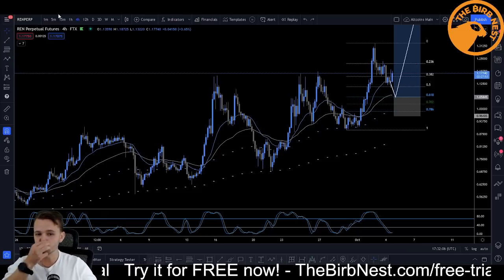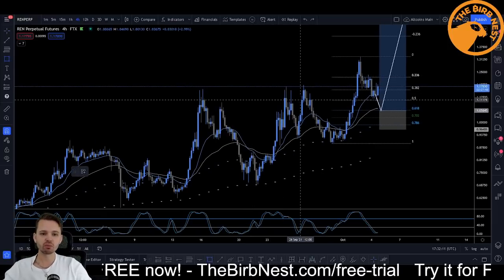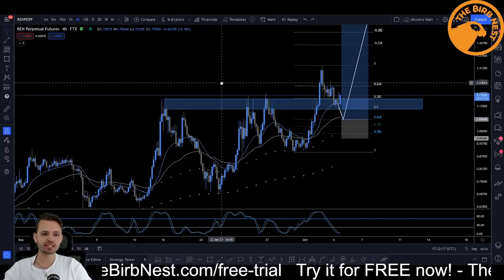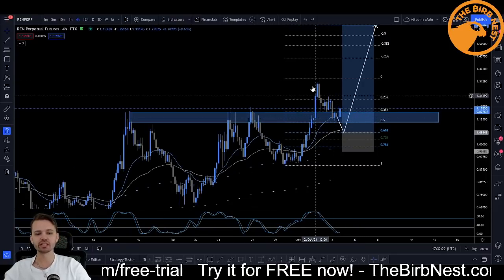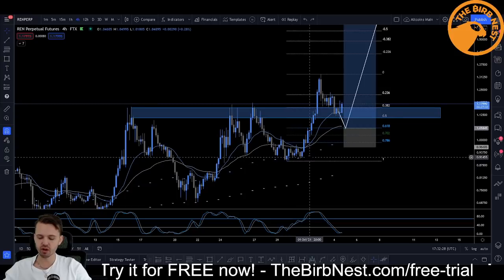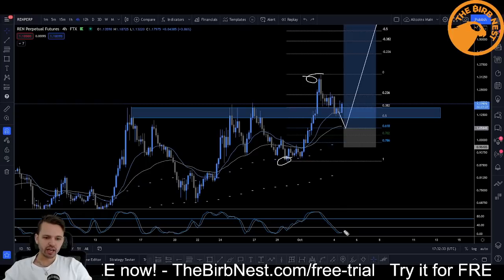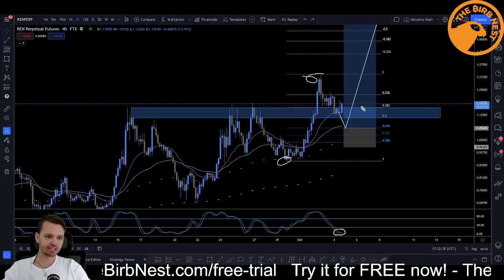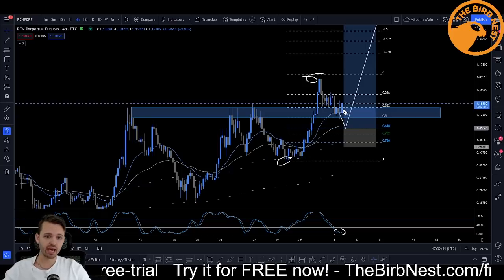We got REN. There are two ideas here on REN. The first one is based on the bounce we are getting right now on this level right here — a pretty decent SR level. Price came down and touched the blue line, which is the 20 EMA on the four hour. It also touched the 50% fib measured from this low to this high. And you also have a four hour stochastics bull cross. If this four hour candle closes like this in about two and a half hours, it's also going to be a nice bullish four hour engulfing candle.